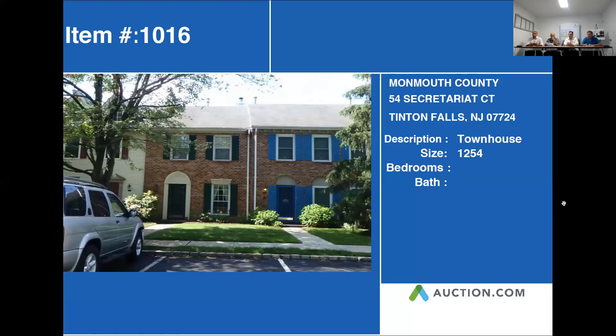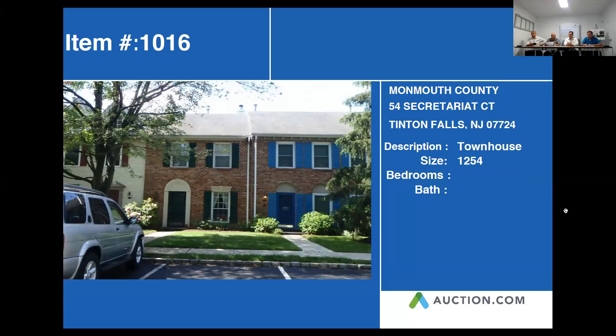Our next property is 54 Secretariat Court — Secretariat, Secretariat. That's fun to say. 54 Secretariat Court in Tender Falls. This is described to be a townhouse with 1,254 square feet. Let's go ahead and jump into our next slide.